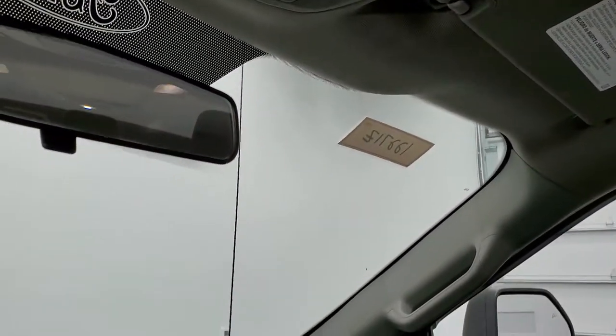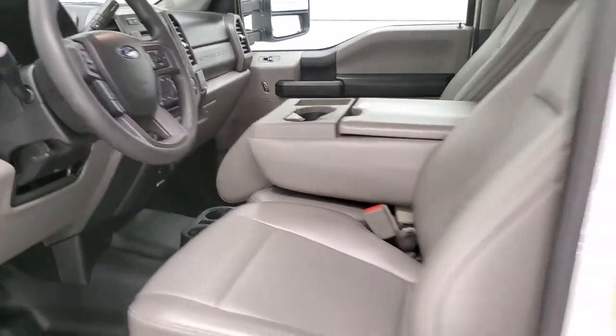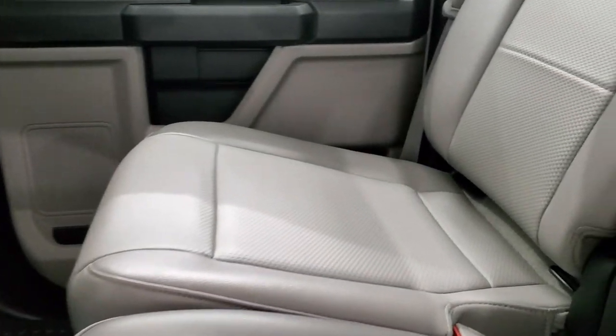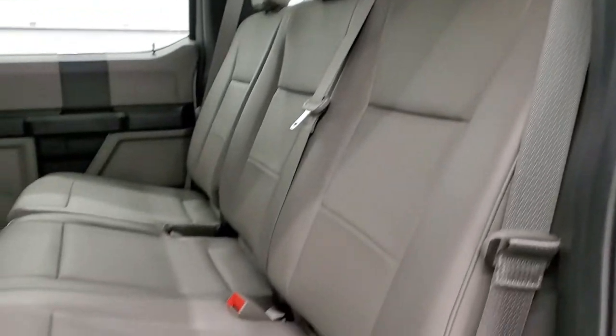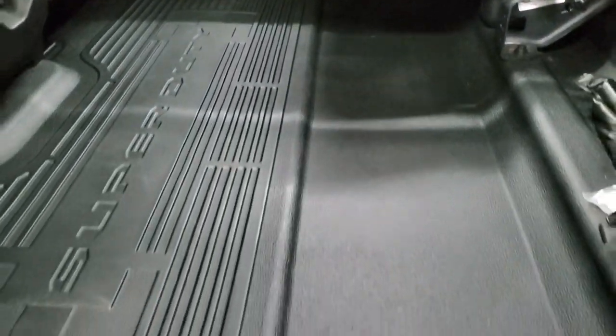We'll take a quick look at the back seats and then we'll start it up and check out under the hood. The back seats are just as clean as the front seats — no rips or tears back here. It does have the latch child safety system. Fixed glass rear window. Very nice and clean back here. You get almost a completely flat floor with rubber flooring back here as well.